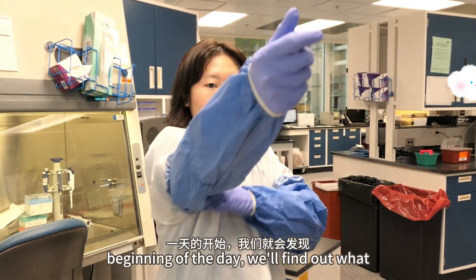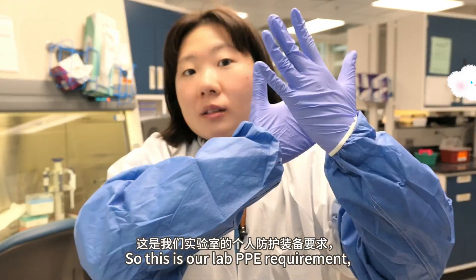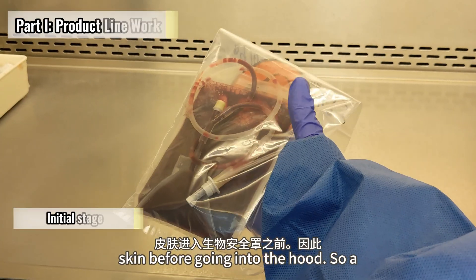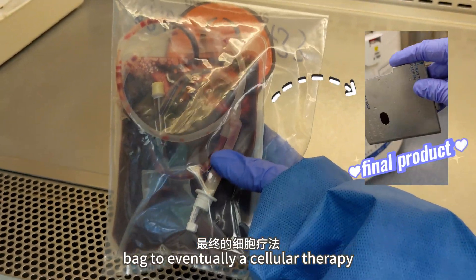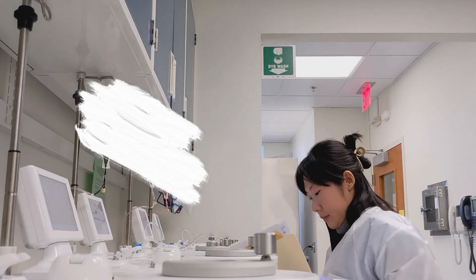At the beginning of the day, we find out what stations we'll be working on. This is our lab PPE requirement — gloves and sleeves without exposing any skin before going into the hood. A unit like this has to go through eight sequential stations, from initially being in a bag to eventually becoming a cellular therapy product to be cryopreserved in the freezers.